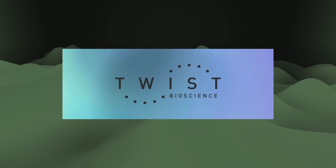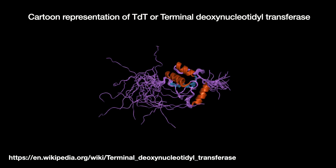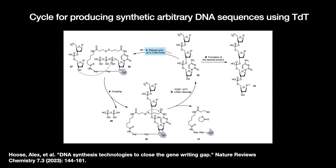There is also the enzymatic synthesis method, which uses enzymes from nature just like how cells use DNA polymerase to replicate. A promising approach uses the terminal deoxynucleotidyl transferase enzyme to make an oligonucleotide from scratch without a template. This is definitely cutting-edge stuff.